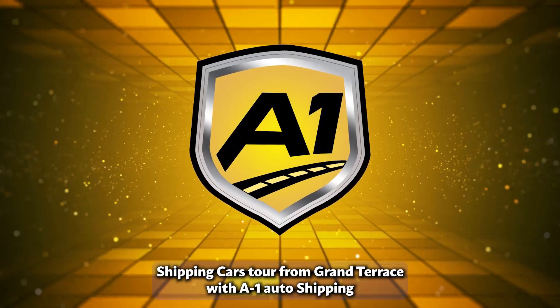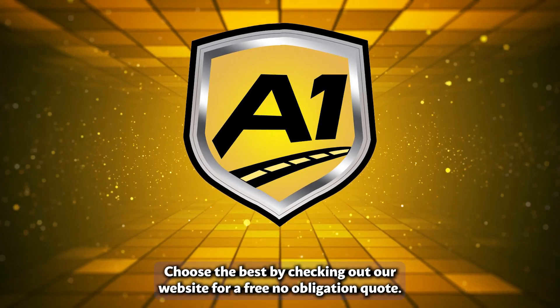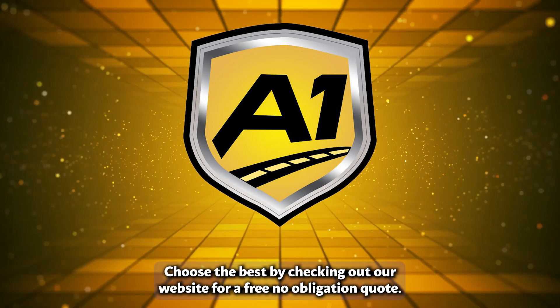Shipping cars to or from Grand Terrace with One-Auto Shipping is the best decision that you could make. Choose the best by checking out our website for a free, no-obligation quote.